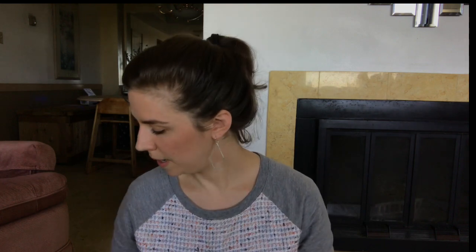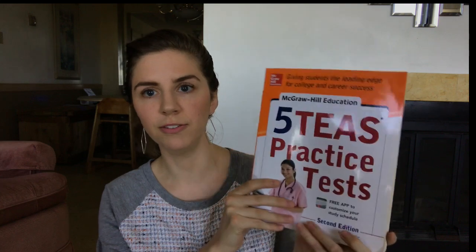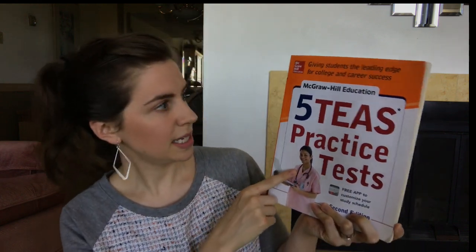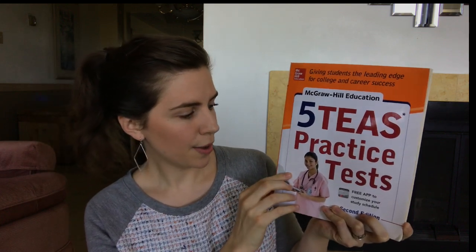I did one practice test from there and felt like I needed just another practice test to make sure I was prepared, so I got this practice test book from a friend — the McGraw-Hill Education Five TEAS Practice Tests — and it was also really good. I felt like the science section was harder, which was great because it challenged me and helped me prepare on that science section a little bit better. I got pretty good scores on both practice tests, very similar to what I got on the actual test, so I feel like those two are very comparable.